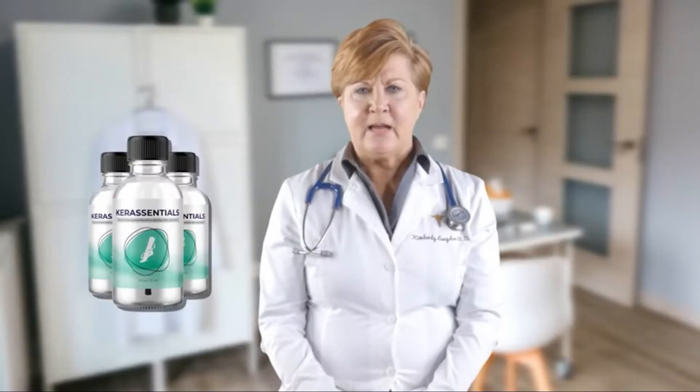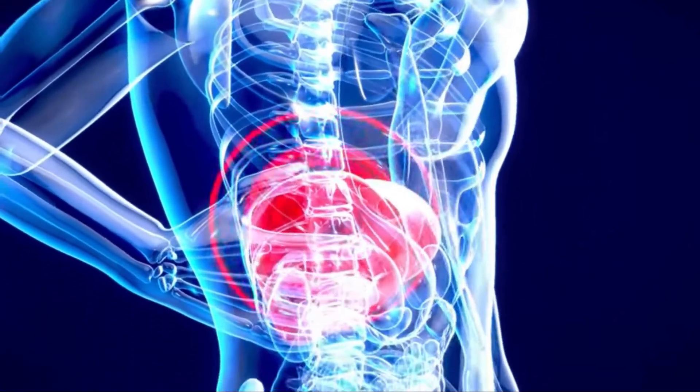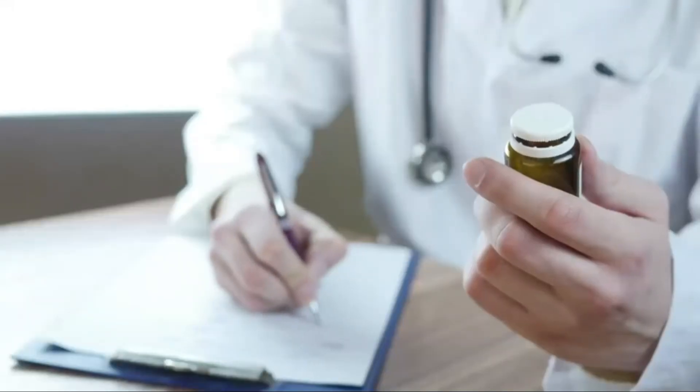Depending on how severe your situation is, the new fungus-free toenail takes a few months to grow in, so be patient. Don't forget to recommend it to anyone you might know who also has foot fungus — they might be taking dangerous oral medications that could affect their liver simply because their doctor recommended them. They might not understand the price they will pay later when these antifungals eat away at their liver and other body organs.